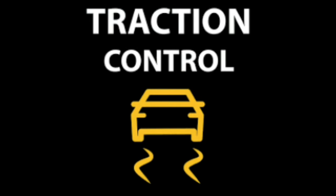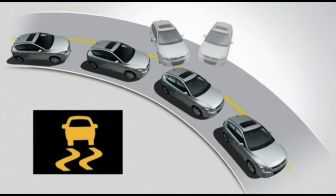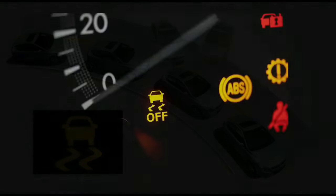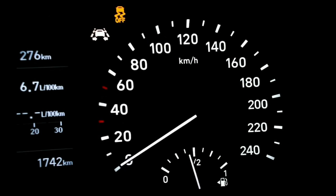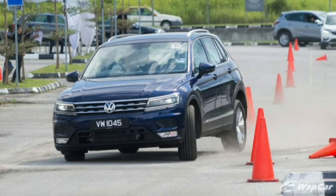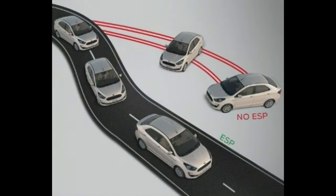Is it safe to drive with the TCS light on? It is only safe if the light appears because you are losing traction — it means the system is engaging. Driving without traction control can make your vehicle susceptible to spinning out and sliding on the road. It is best to keep your TCS in working condition and enabled in case hazardous weather arises, allowing you to maintain control at all times. Driving with your TCS light on can be dangerous, as you increase the potential of losing control. If your TCS light remains on, your safest course of action is to have a certified mechanic perform a system inspection and TCS module replacement if necessary.